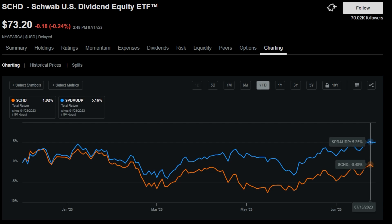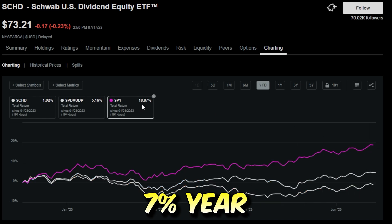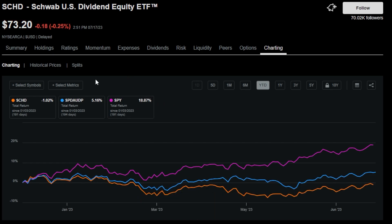SCHD has had a pretty rough start to the year. Looking at SCHD's total return — including dividends and share price — SCHD is still down year to date 1.02%, while the S&P 500 Dividend Aristocrat ETF is up 5.16%. The concerning part is that the S&P 500 itself is up 18.87% year to date. Comparing these three, you can see that dividend-paying stocks have not had a lot of love so far this year.